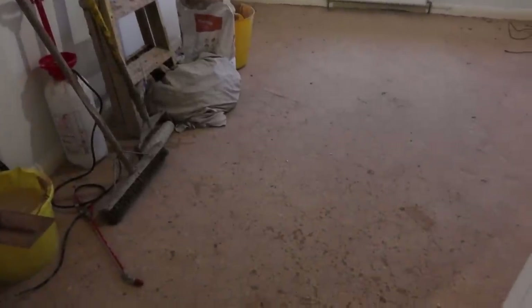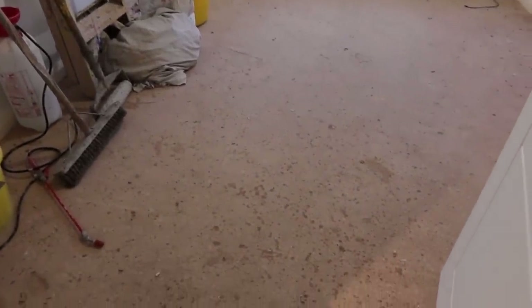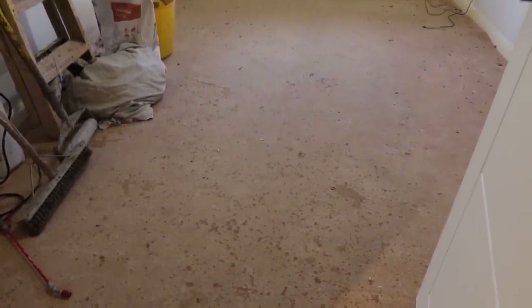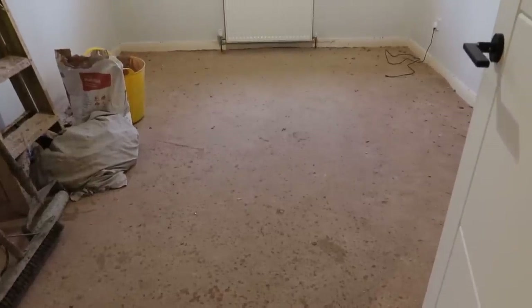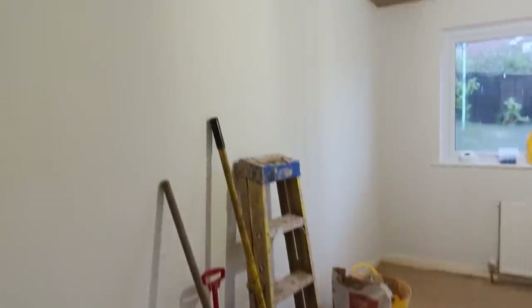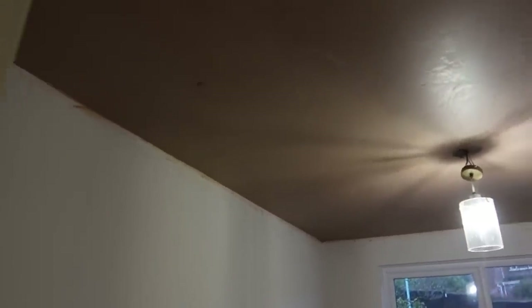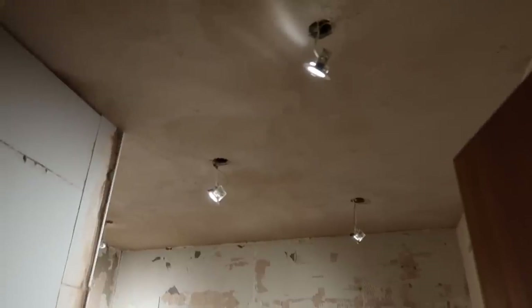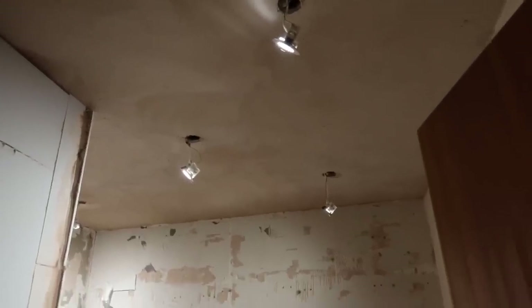He didn't put down any sheets because we're going to be replacing this carpet anyway. We'll need to give the walls a little lick of paint and redo all the edging, but that's not a big deal. The bathroom ceiling hasn't been done yet — he's coming back tomorrow to do that.